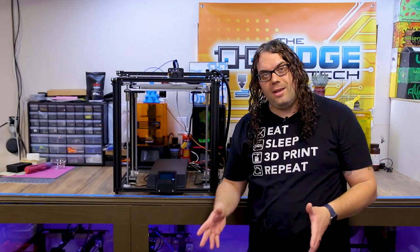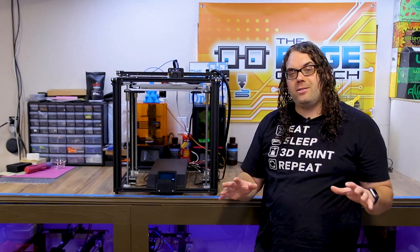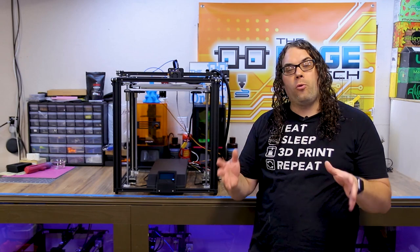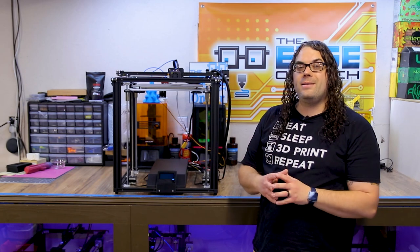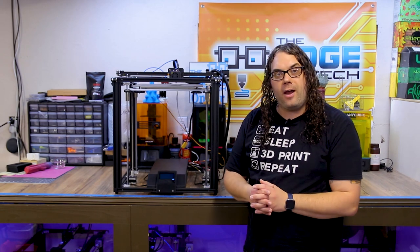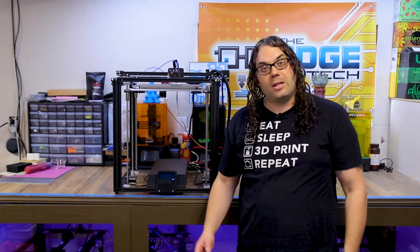The Ender 5 Plus is number five on our list. This thing is ginormous — you could actually fit an Ender 5 inside of it. It is an awesome printer and the biggest printer on my list for 2020. This thing is just a workhorse and puts out great prints. There are some easy upgrades you can do on it, and I've done a lot of them in a playlist I'll link here. This is one of my favorite Creality printers of all time. If you have the budget and you're looking for a large format printer, definitely check out the Ender 5 Plus.